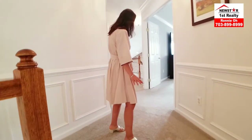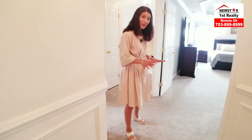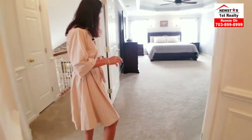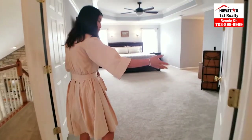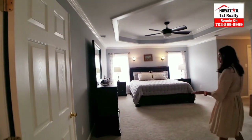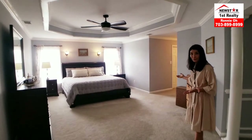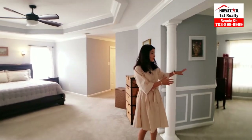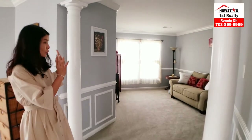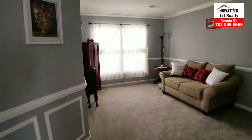Now we're upstairs. The carpet is a newer carpet with a grayish tone — the fashionable color nowadays — very clean. Double French doors for the master bedroom. Beautiful. And to the side, there's a sitting area — a huge-size sitting room where you can have a baby crawl around and everything.